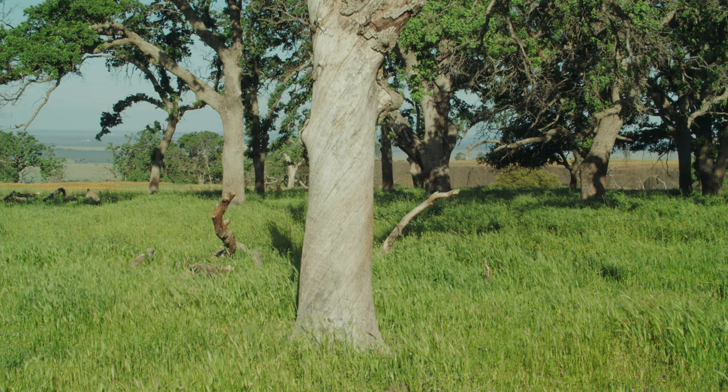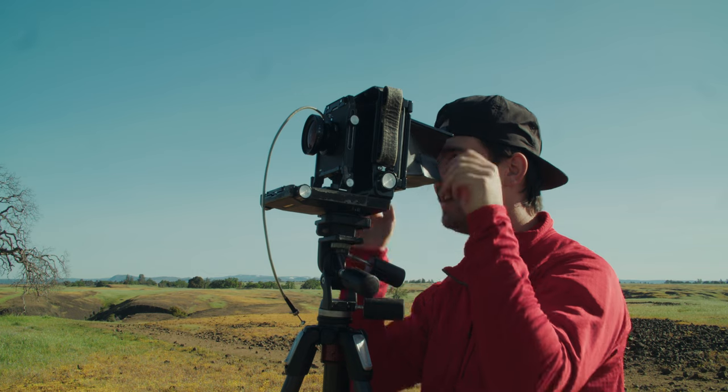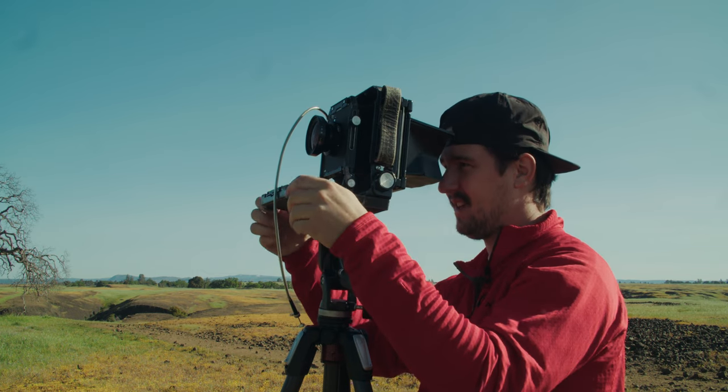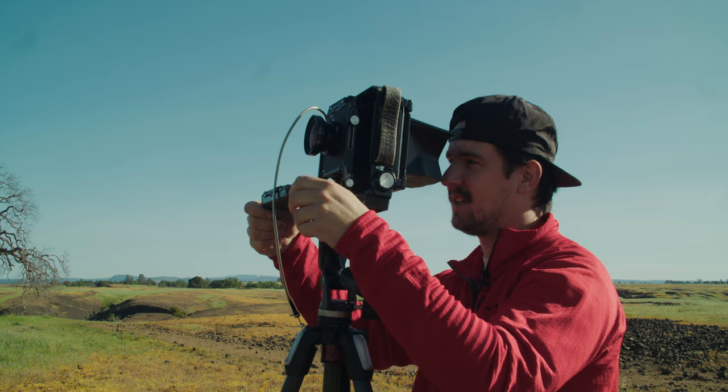Kodak Gold is always fun to use, but the negatives are really thin, and it's a pain in the ass to scan.